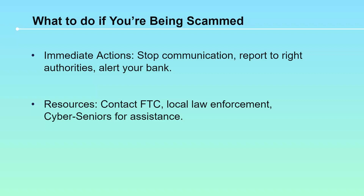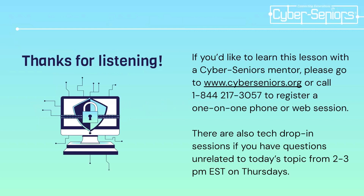What needs to be done if you are getting scammed? The immediate action is to stop all communications. Alert your bank immediately if it's a financial matter, and report to your local authorities to ensure the right action is taken. Resources are available at the FTC; you can contact your local law enforcement or police station. In Canada, it's the RCMP who leads scam investigations. And of course, Cyber Seniors is always there for any kind of assistance. Thank you all for listening in.